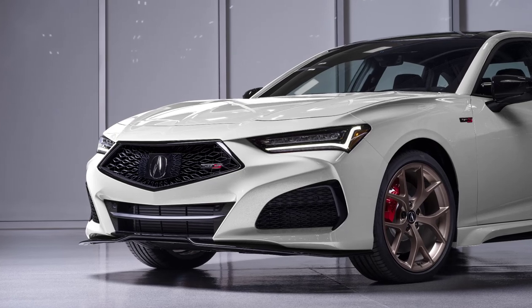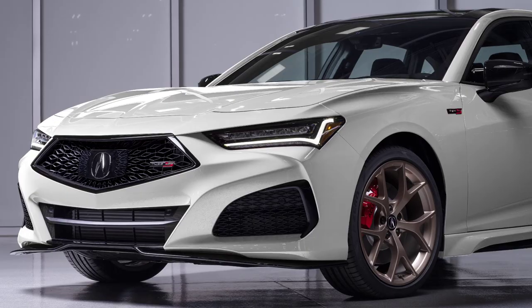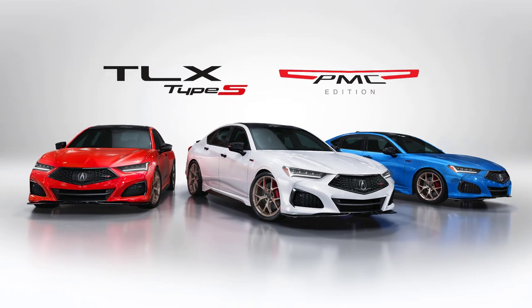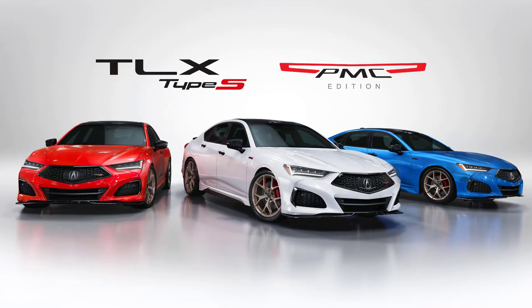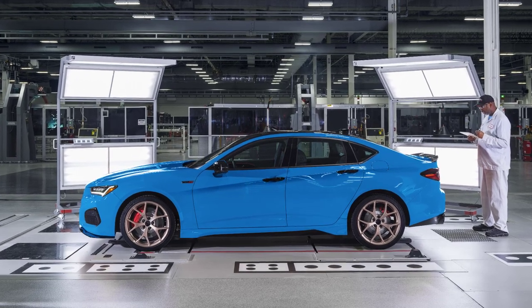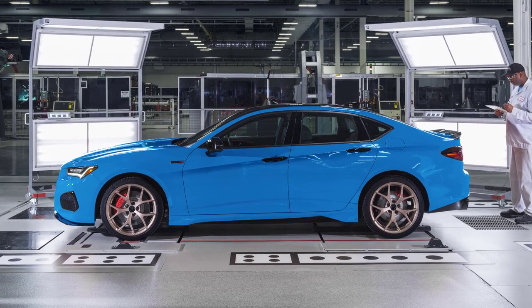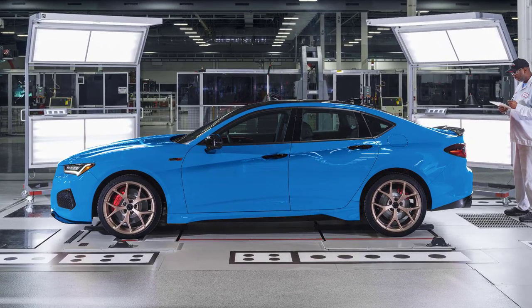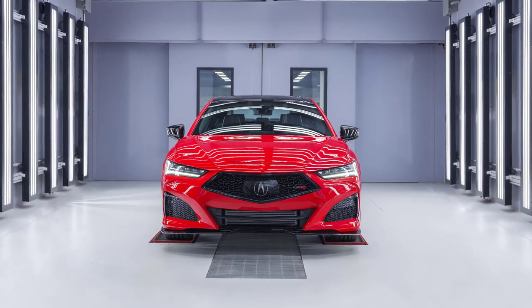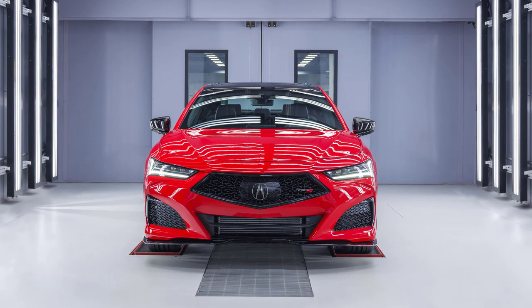The production run of the 2023 TLX Type S PMC edition is limited to just 300 units for the U.S. market, with 100 units offered in each of the three NSX-derived premium colors: Curva Red, 130R White, and Long Beach Blue. Following the hand assembly process, each TLX Type S PMC edition receives the same quality control process as NSX, including a dyno check, paint inspection, and rough road simulation. To protect the paint during shipping, PMC editions are wrapped in a specially designed car cover and transported to Acura dealers via enclosed, single-car carriers.